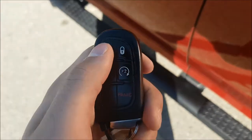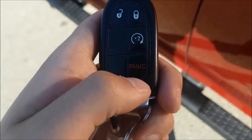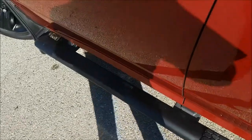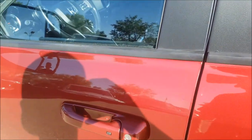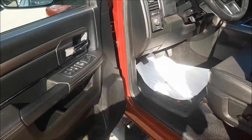On your key you're gonna find your unlock, lock, as well as your panic button, and you do have factory remote start so you never have to get into a cold car again. This key is a proximity key so all you have to do is pull on the handle and it'll let you right in.